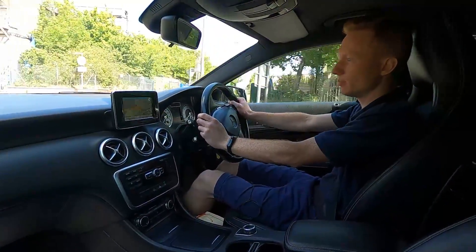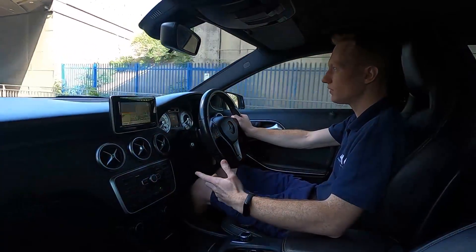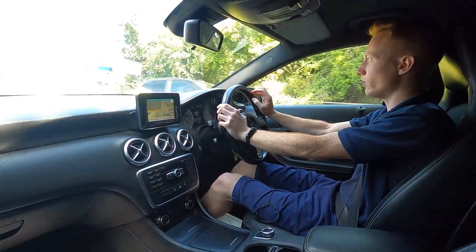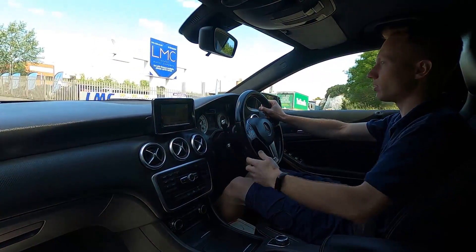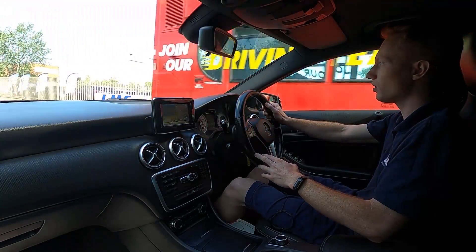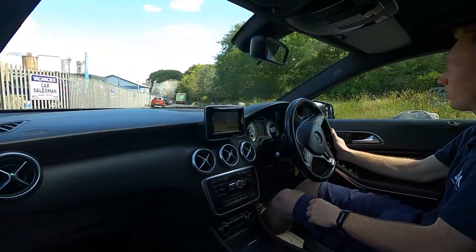On the infotainment system you've got built-in sat nav, radio, Bluetooth audio, phone connectivity, USB, and a CD player as well. You've got no warning lights on the dash whatsoever. So if you are interested and would like to find out more information about this car, please visit our website lmc-cars.co.uk. Thank you for watching.